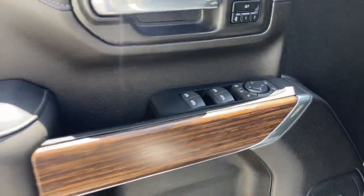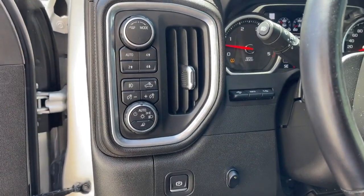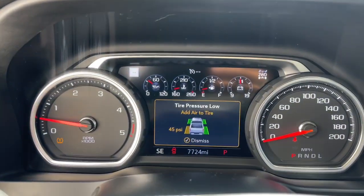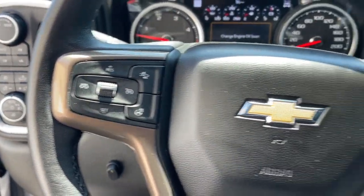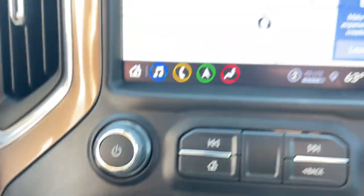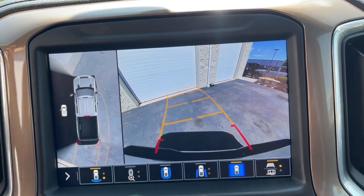These are just some of the great options this vehicle comes with: heated steering wheel, Apple CarPlay and/or Android Auto, heated and/or cooled front seats, wireless Apple CarPlay and/or Android Auto, wireless charging station, navigation system, keyless entry, sunroof/moonroof, heated driver's seat, and bed liner.